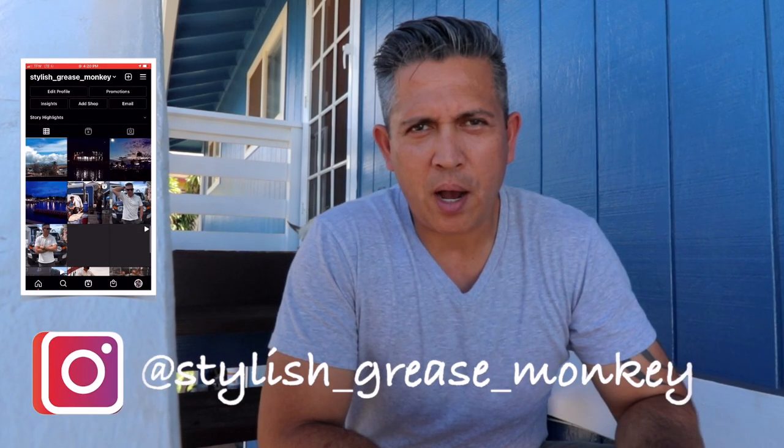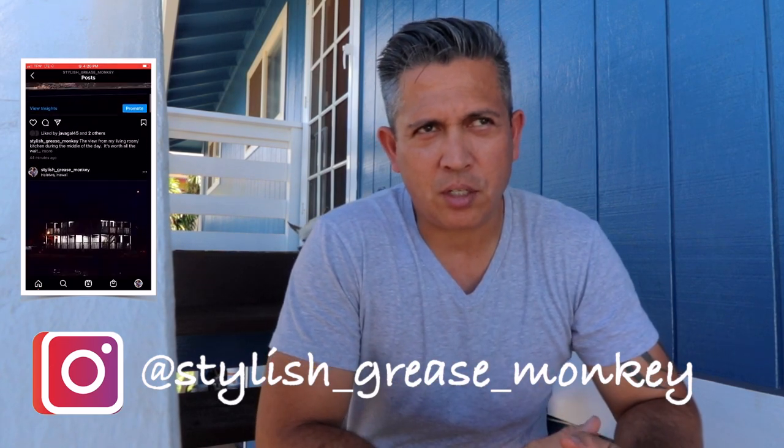What's going on everybody and welcome to Stylish Grease Monkey. Today we're going to talk about the Red Wing Iron Ranger and why I think it's the perfect working shoe.